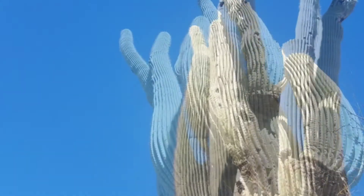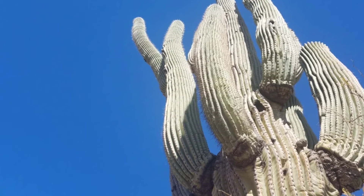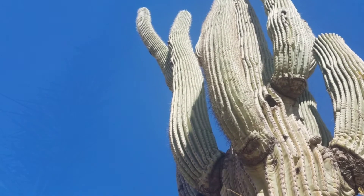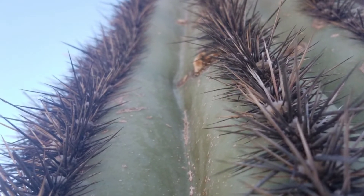Holes in the cactus may have been made by the beak of a woodpecker — they drill into it to get to the water inside. The water stored in a large saguaro can be as much as a ton. That's a lot of water.